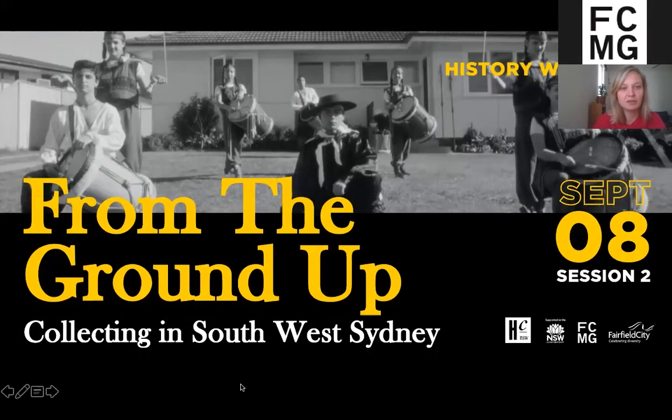Welcome, everyone. Welcome back for the people that joined us for session one as well. This is session two, the afternoon of From the Ground Up: Collecting in Southwest Sydney, a two-part webinar series hosted by Fairfield City Museum and Gallery. My name is Alinda Bierheiser and I am joined here today by my colleague Kellyanne Stanley, who is hidden behind the FCMG logo.